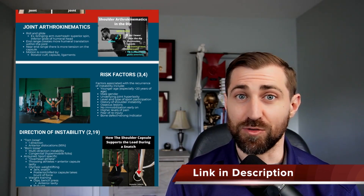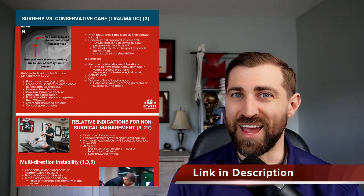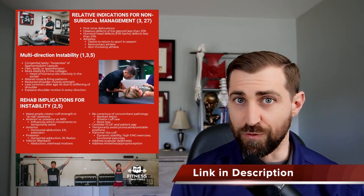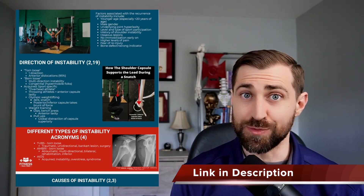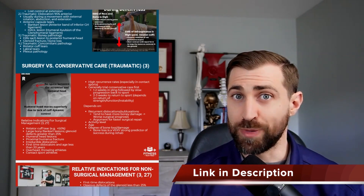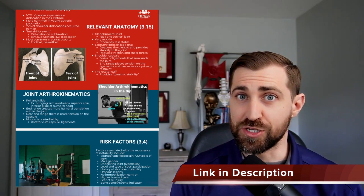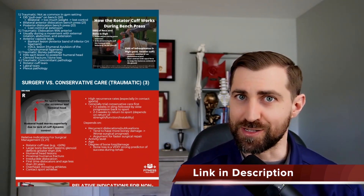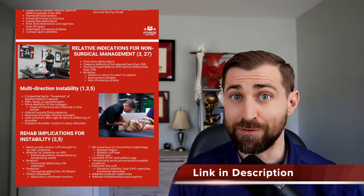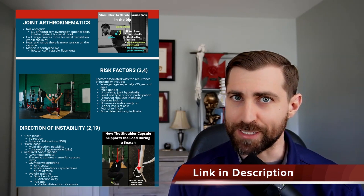Along with today's video, I have a gift for you — an evidence-based cheat sheet for shoulder instability. It's a four-page PDF covering prevalence, anatomy, joint arthrokinematics, risk factors, types of instability, causes, whether your patient should have surgery or conservative care like physical therapy, and rehab implications. If you want to get up to speed on shoulder instability in under 10 minutes, I'll leave a link in the description.